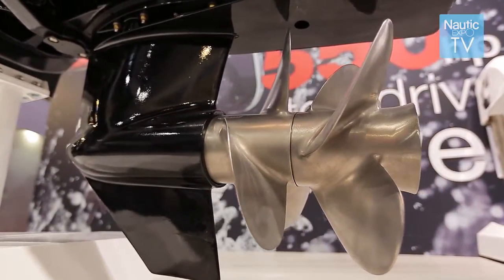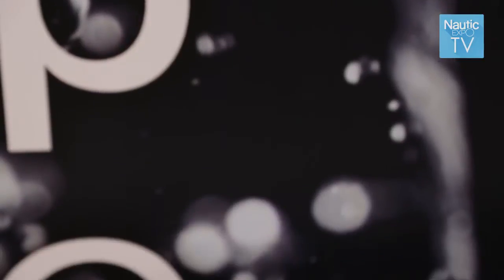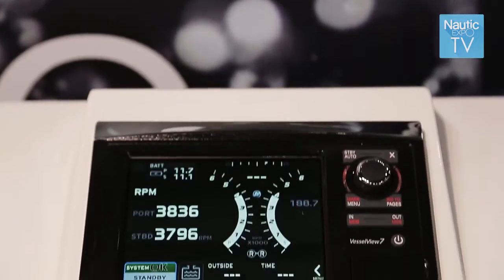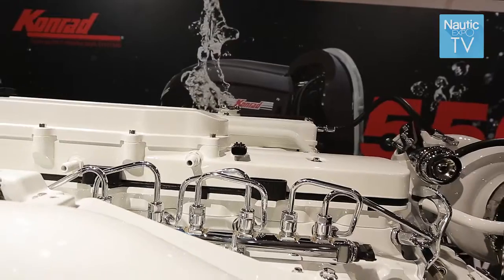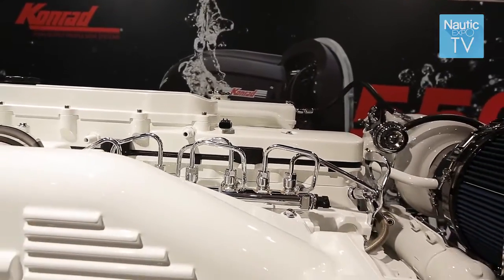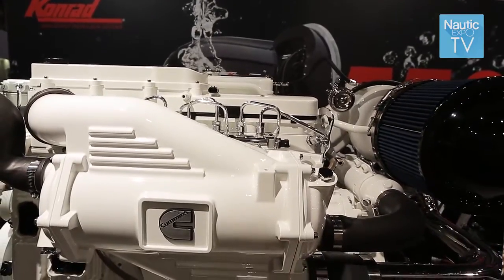The package ranges from 230 horsepower to 480 horsepower for commercial and government service applications, and we have recently validated the 550 horsepower rating for recreational application. The Cummins Conrad package is the highest horsepower rating on the market — the next highest is 400 horsepower, and this package is now rated at 550.